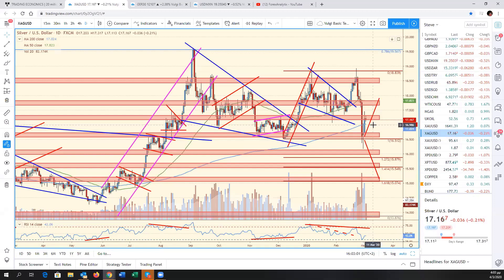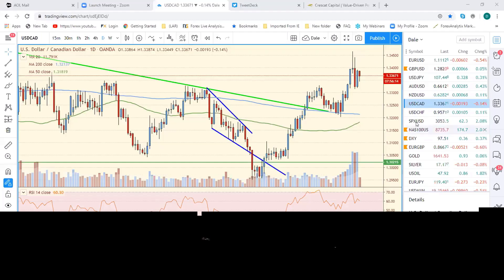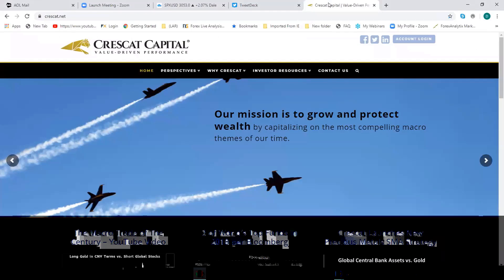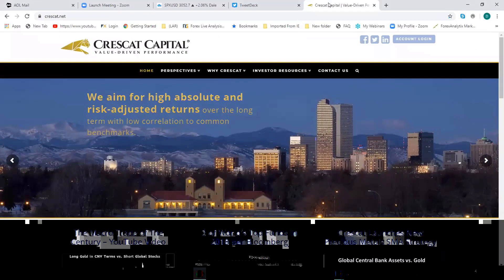Welcome back Tavi to FACE. Tavi is a hedge fund manager at Crescat Capital, working mainly with accredited investors — which requires a million dollar net worth. Last week was one of the fastest 10% corrections in market history. Tavi doesn't have anything to share on screen, so we'll use our screen.